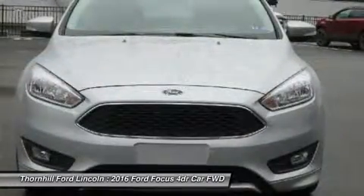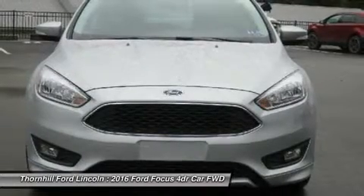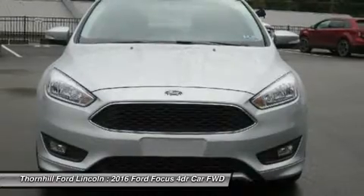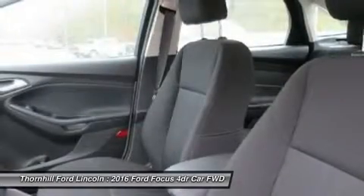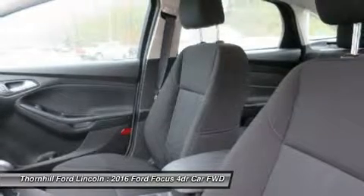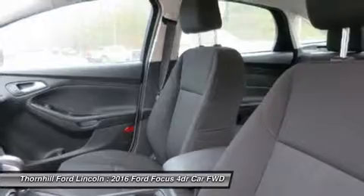SYNC Voice Activated Technology helps you keep your eyes on the road and hands on the wheel, and now comes standard on all models. Upgrade to SYNC 3 and enjoy a touch screen with swipe capability, navigation, and seamless integration.